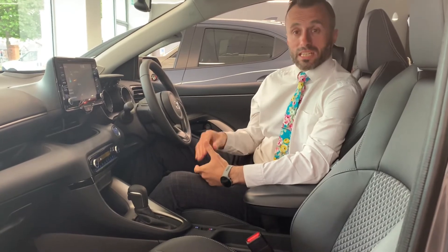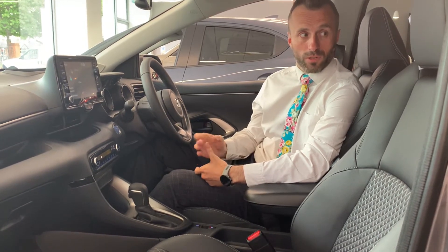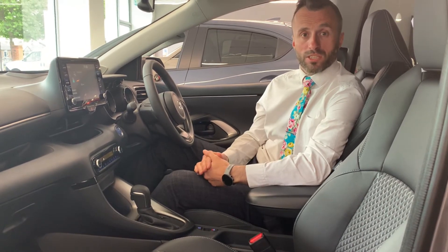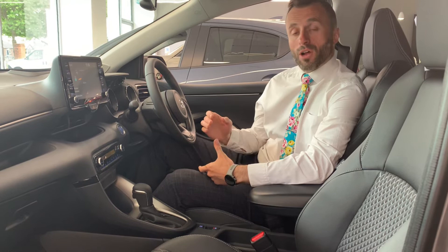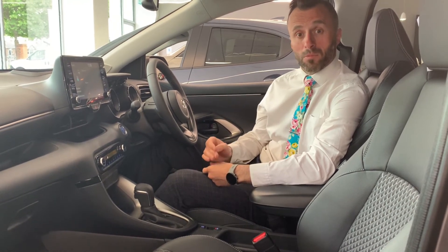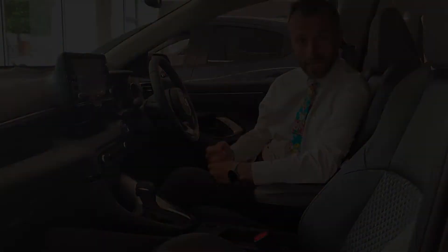The Mazda 2 Hybrid is a self-charging hybrid. It has a 1.5 litre petrol engine with 92 PS and a 59 kilowatt electric motor. Combined, this gives us 116 PS. It has a 0-60 time of 9.7 seconds and a WLTP combined range of 70.6 to 74.3 miles per gallon.